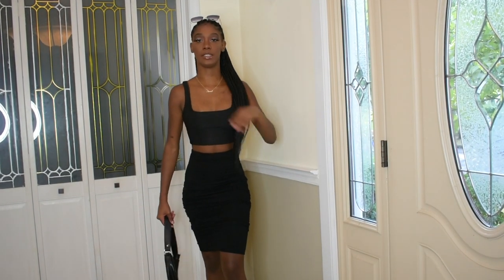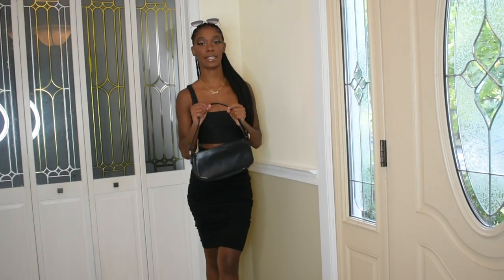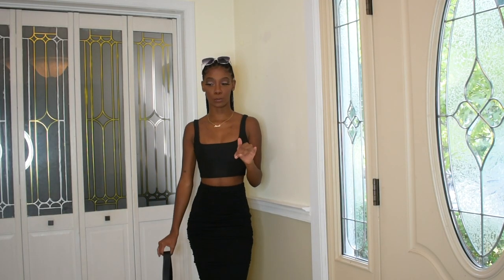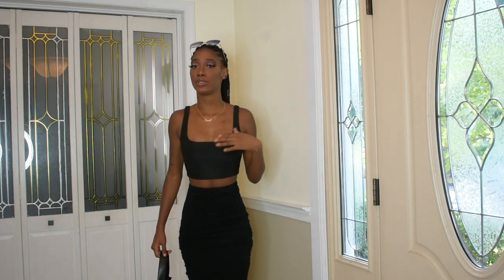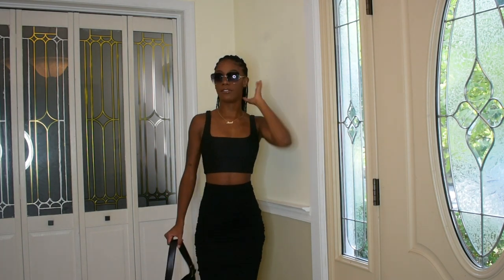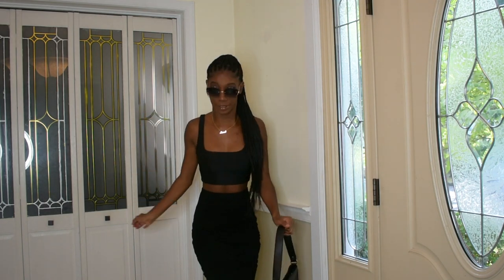This is another outfit. The top is from SheIn and I styled it with this bag again. This is kind of like an errands look — you want to look like you tried but you don't want to go too overboard. I paired it with these fuzzy slippers — not from SheIn, but I'll find a similar one and link it below. The top is just a square slinky style and the material is really good quality. I also styled it with these glasses. Definitely running errands, trying but not really trying.